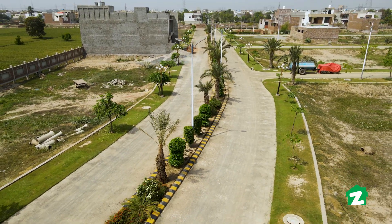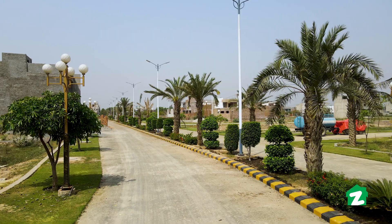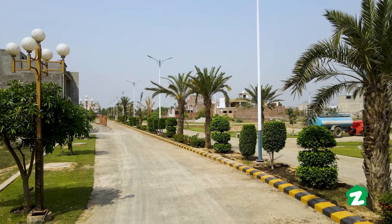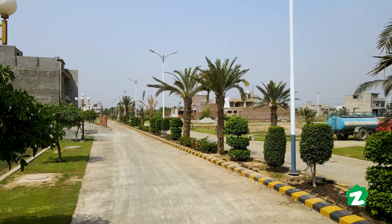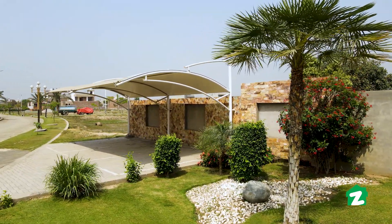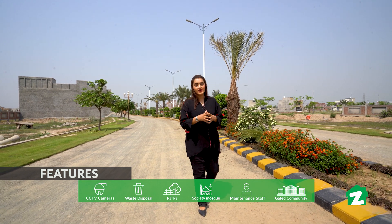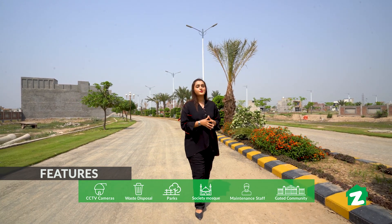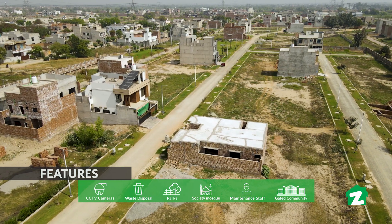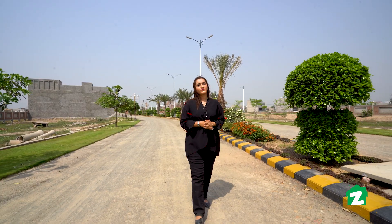Inside Stara Smart City, the main road is about 60 feet wide. Looking at the green belt, there are beautiful street lights, palm trees, and plants. There are two different styles of street lights installed.